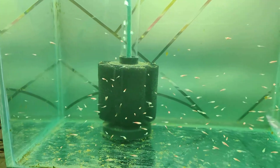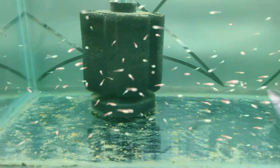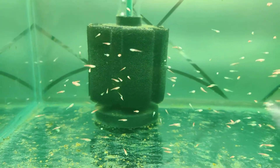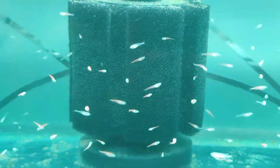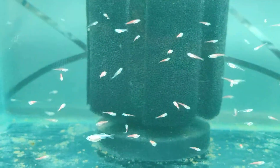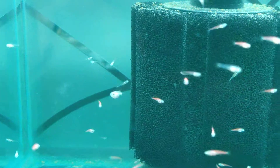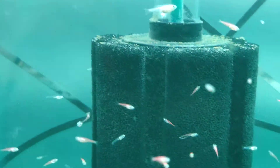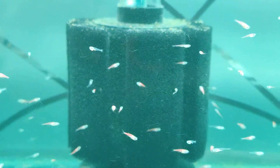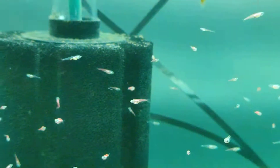I'm still running the same sponge filter and I siphon out the bottom, though I can't do it very effectively because the fry are still pretty small — around 3 to 4 mm. The one swimming right in the center of your screen is one of the biggest fry I have. Others are slightly smaller, and some are extremely small.